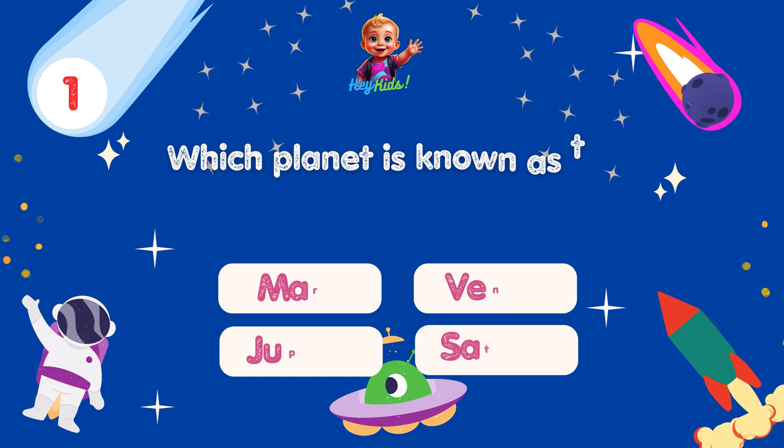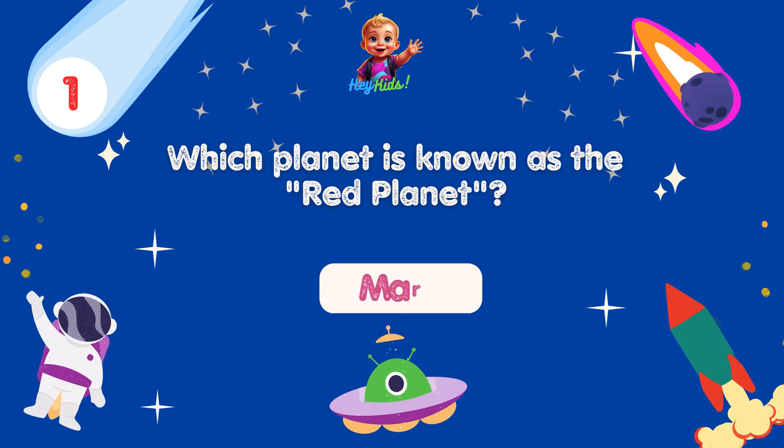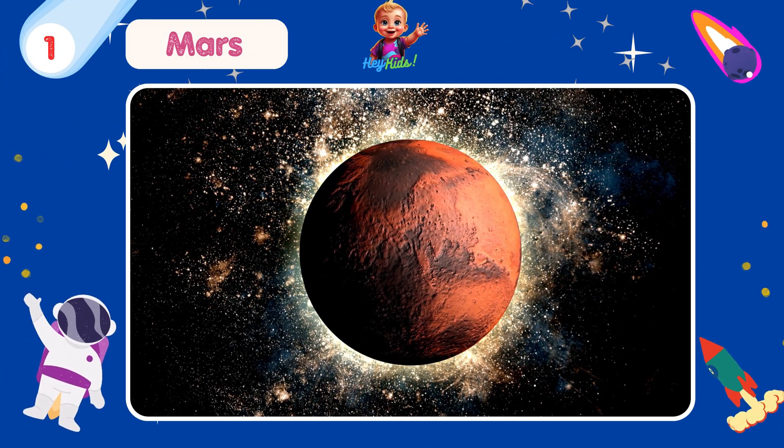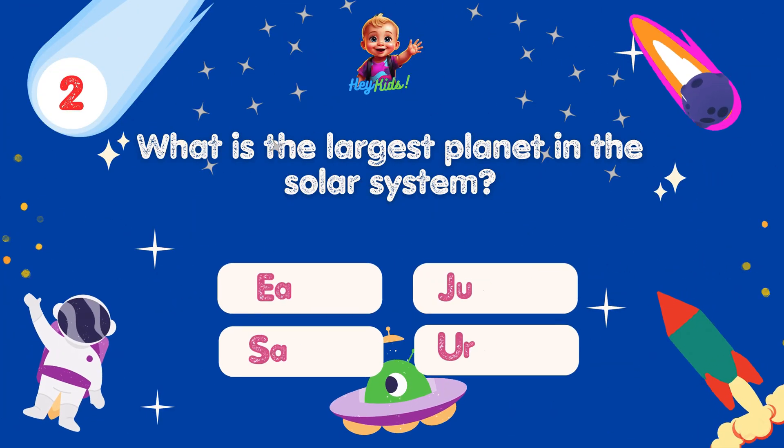Which planet is known as the Red Planet? Yes, you're correct! It's Mars! Mars appears red because of iron oxide, or rust, on its surface.